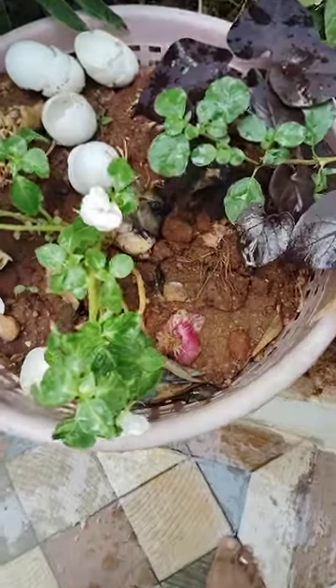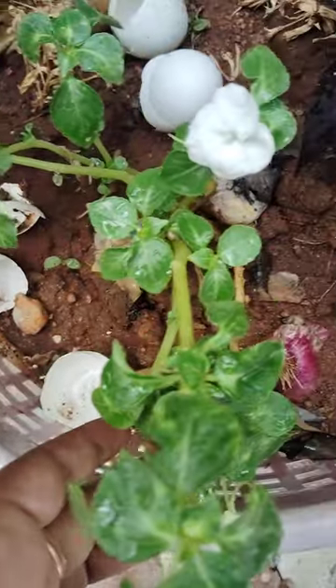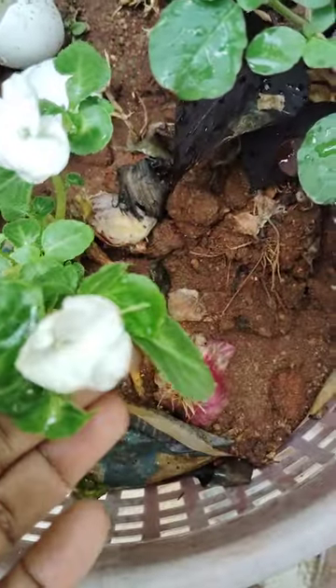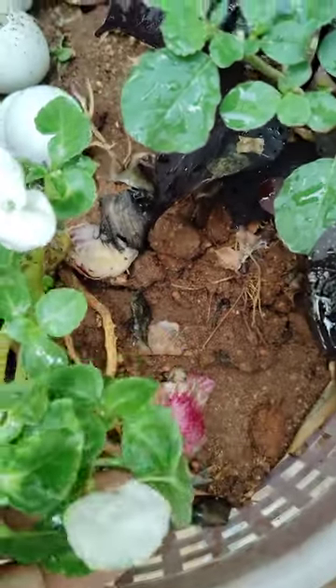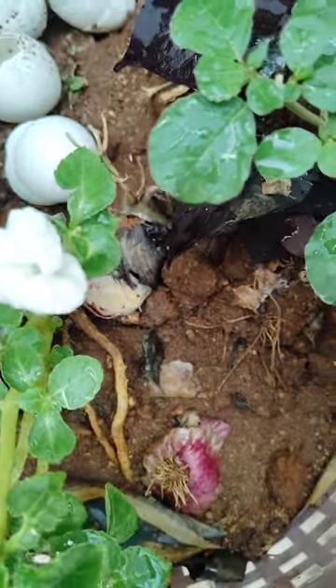Hi, hello! Welcome to my garden. Today I will show you some flowers that are blooming in my garden. See here, how it is very beautiful.